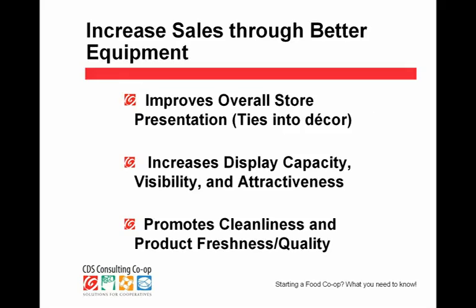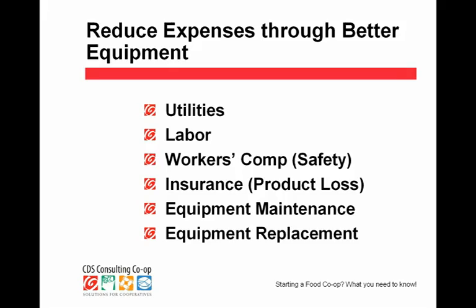How does new or good equipment put money on your bottom line? By having the right equipment, appropriate to the task and functioning optimally, it will actually increase your sales — it will look better and sell more products. We've replaced frozen food cases within the same store and sales go up 30% in frozen. Why? Because the lighting is far better and it looks better. Imagine what you do with other departments like bulk. The right equipment not only increases your revenue but decreases your expenses: decreases utilities, decreases labor, decreases the possibility of workers' comp and insurance claims, lowers your cost of maintaining the equipment, and delays the time you need to replace it. All of this is money on your bottom line once you start operating.